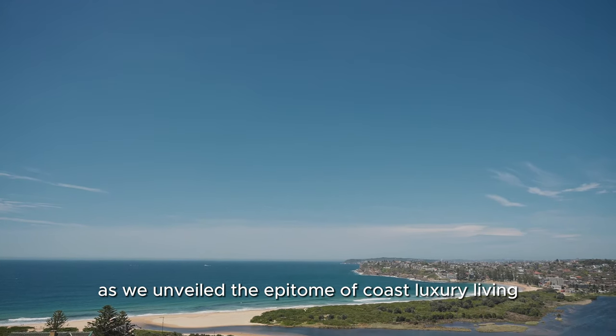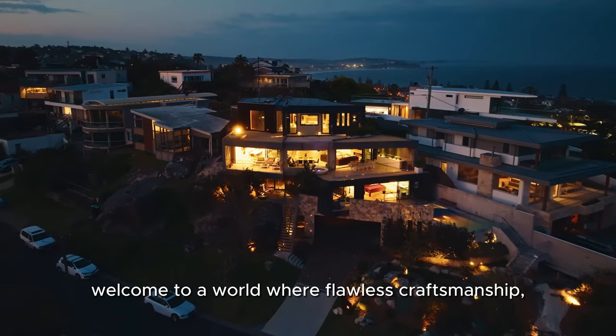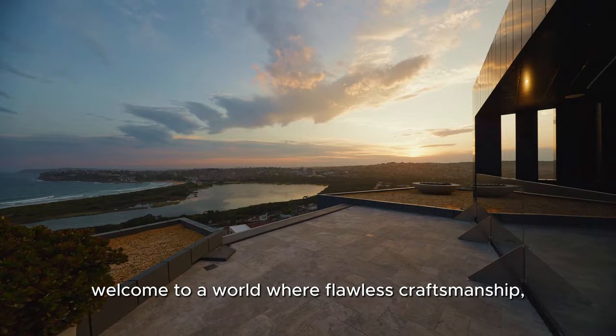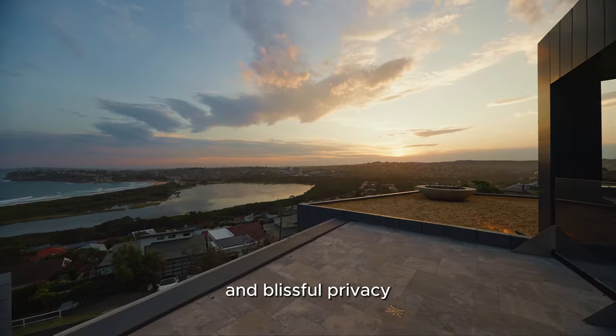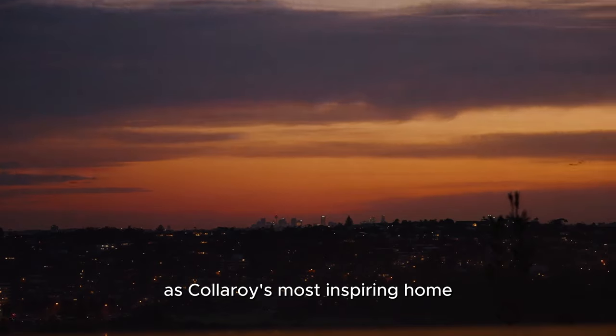Prepare to be enchanted as we unveil the epitome of coastal luxury living. Welcome to a world where flawless craftsmanship, unrivalled views and blissful privacy converge to create what can only be described as Coleroy's most inspiring home.